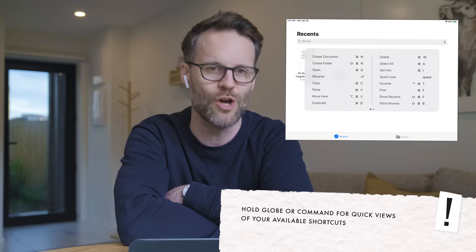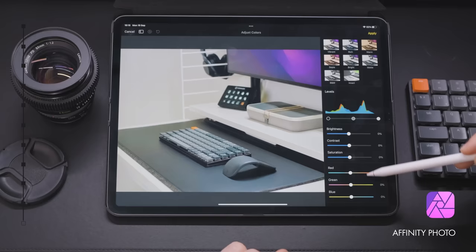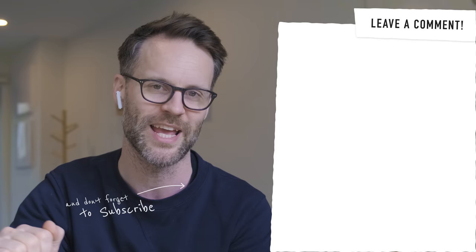As a final tip, try holding down the Globe key on your keyboard connected to an iPad to show you all the system shortcuts for your iPad. If you want to go further and find the best third-party apps for getting productive or creative, check out one of these videos next. Make sure to subscribe because I've got more great ideas, tools and tech on making your life a little better. Drop me a comment below on the tips you love that we didn't cover here, and I'll see you on the next one. Bye.